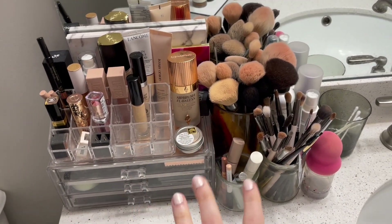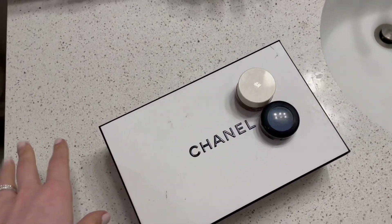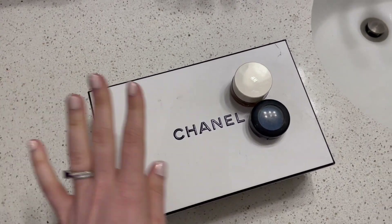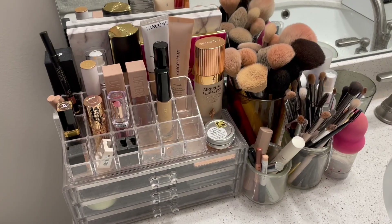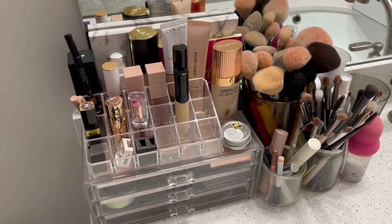I hope that the sound is okay because I know it's a little echoey in here, but this is just the easiest method of doing it, so I'm going to walk you through my entire collection right here. Most of my makeup is here on the countertop, but I do have a box that is extras — backups and things like that — or things that I'm not currently working on.